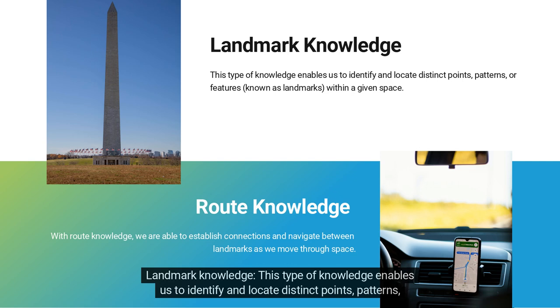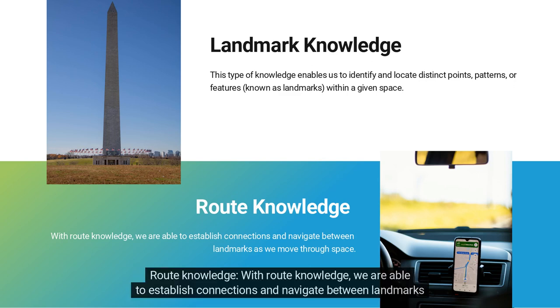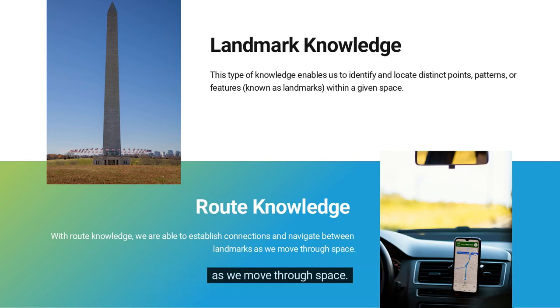Landmark knowledge: this type of knowledge enables us to identify and locate distinct points, patterns, or features, known as landmarks, within a given space. Route knowledge: with route knowledge, we are able to establish connections and navigate between landmarks as we move through space.